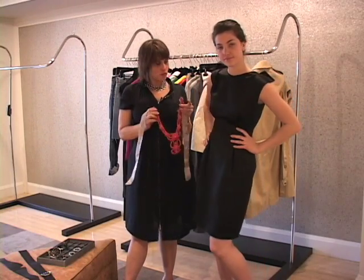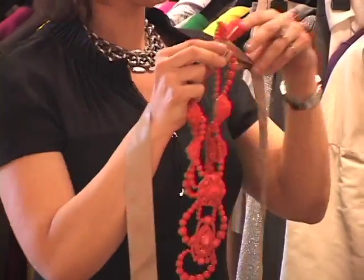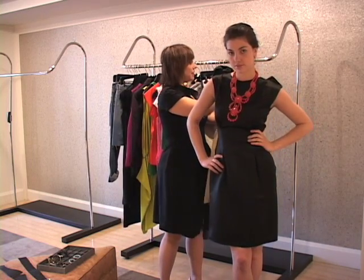Another way to change the look of this dress is to maybe dress it down, but dress it up a bit. So what we have here is this really beautiful, bold necklace — it's very bold and makes a huge statement. It changes the whole look of the dress and is a little unexpected.